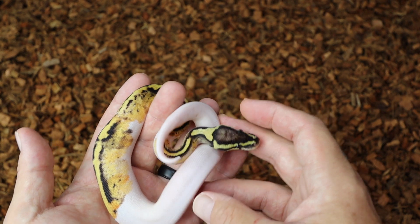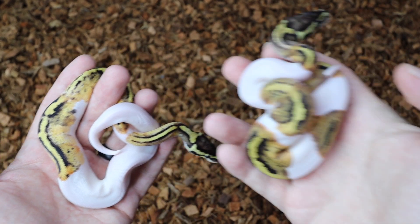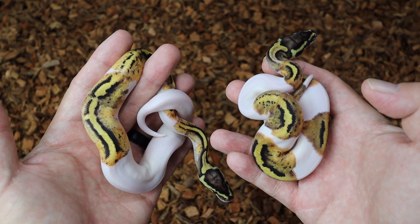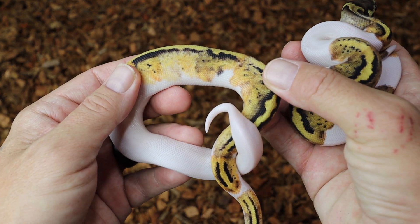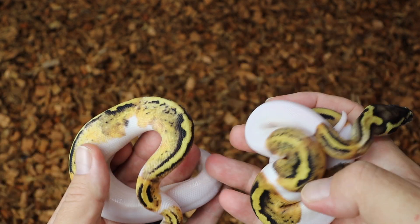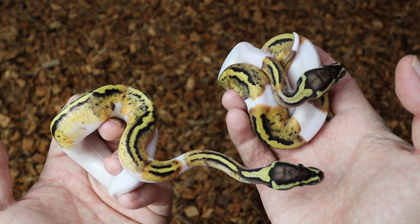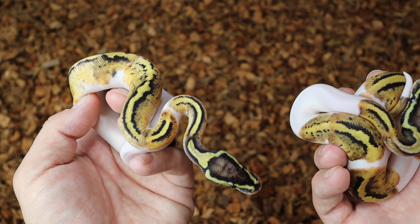Let me get the other snake and we can compare them side by side. It's real evident in the eye stripes — this one is way brighter. When you compare them side by side, the one on the left is a lot brighter and it's got some funkier sides. This one could be GeneX — that could be my proof right there. I'm going to monitor it, see if it keeps getting brighter after every shed. But this one will be available too.